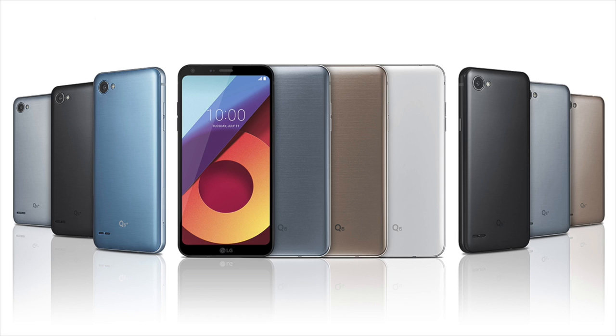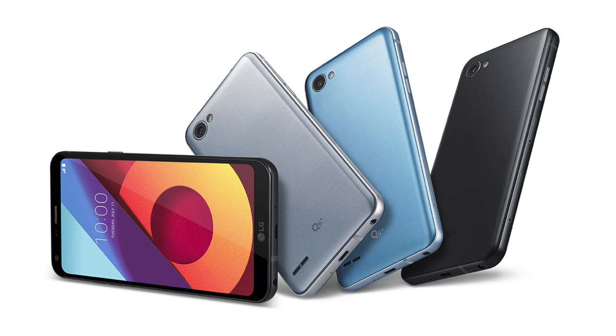Enter the LG Q6, the LG Q6 Plus, and the LG Q6A. As you've probably guessed, the standout feature of the new Q6 series are their displays. Each one has a 5.5-inch 18.9 Full HD display with a resolution of 2160 by 1080 and a pixel density of 442 ppi.